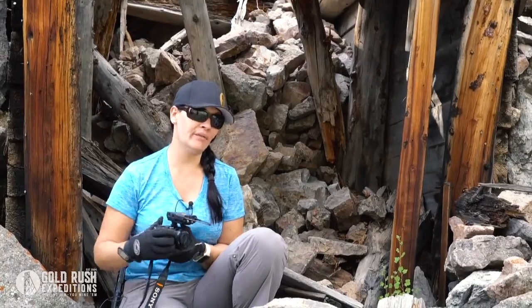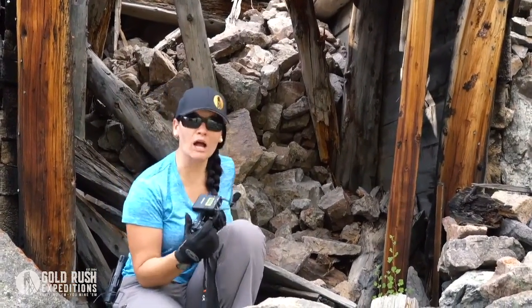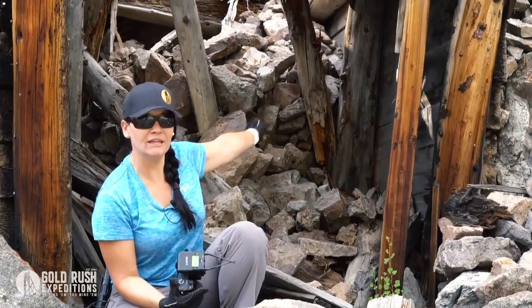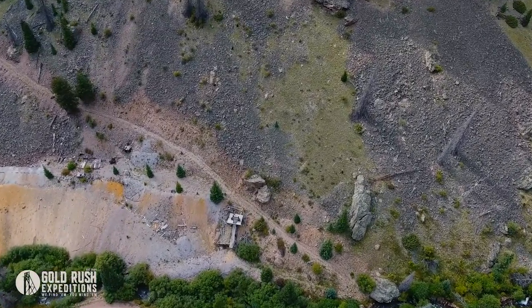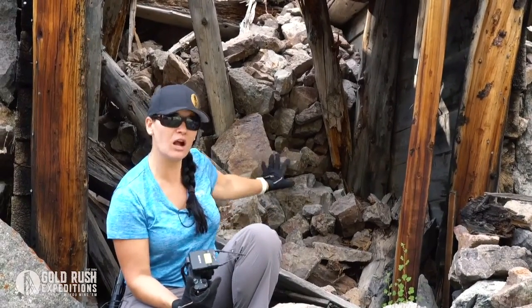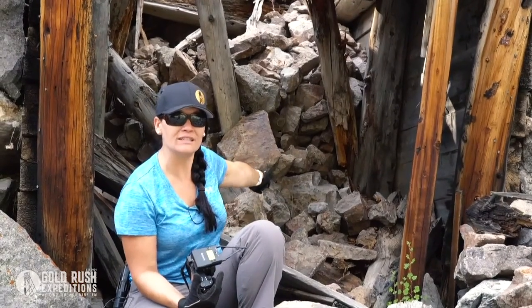One thing that's pretty interesting about this mine portal — you can see behind me there's a lot of rock. However, this tunnel goes in this direction and there is a road above it. That road is not collapsed and nothing up the mountainside is collapsed. What that tells me about this outlet tunnel is that this rock right here is the only thing blocking me from getting into those extensive workings.